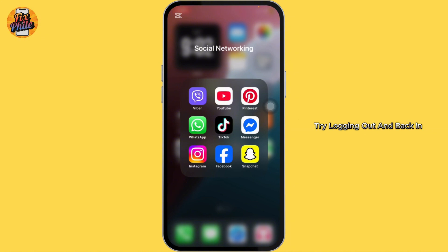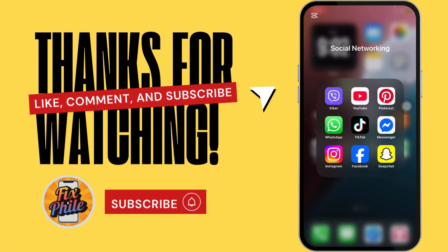If nothing helps, try logging out and back in, or even uninstalling and reinstalling the Snapchat app. If this video was helpful, don't forget to like and subscribe for more of these videos. Thank you for watching.